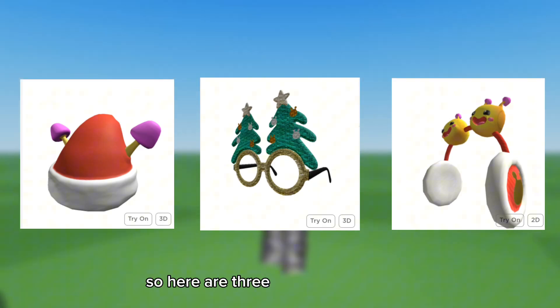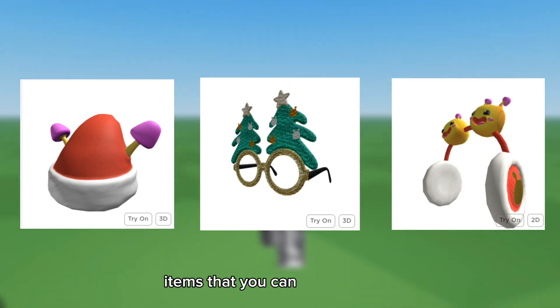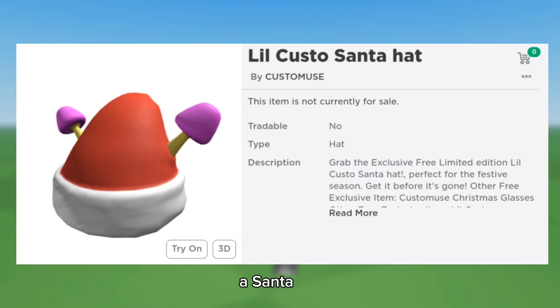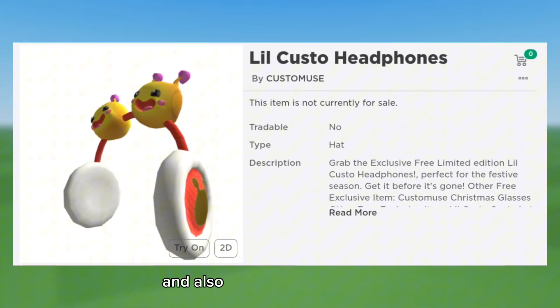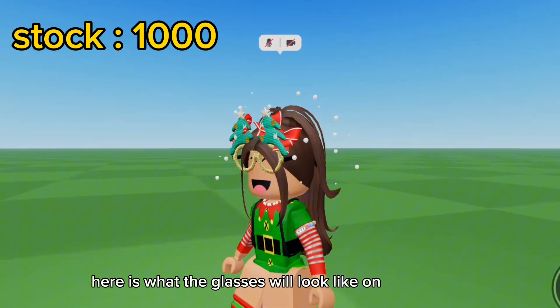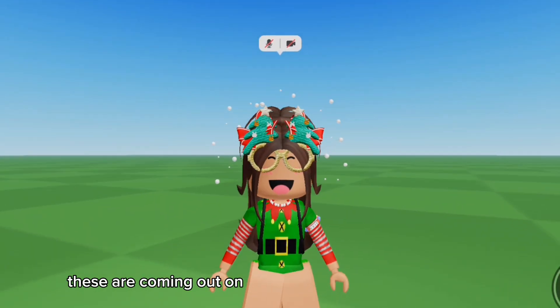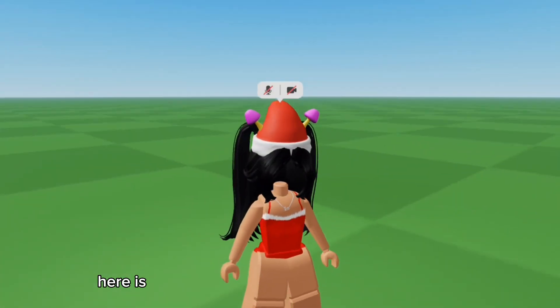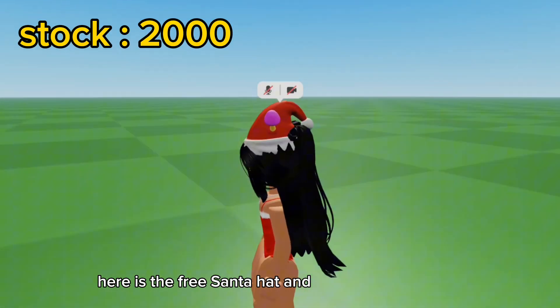Here are three new free Christmas items you can get in Roblox: Christmas glasses, a Santa hat, and some cute headphones. Here is what the glasses will look like on your avatar. These are coming out on the 23rd of December at 11 a.m. EST.